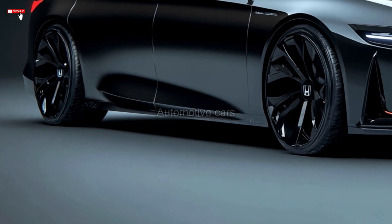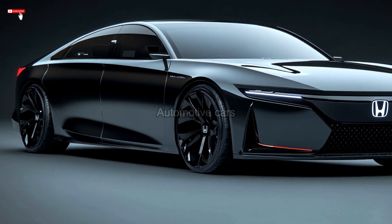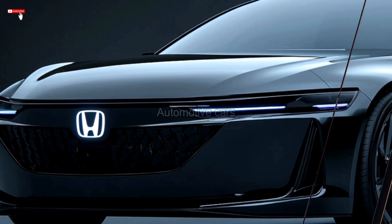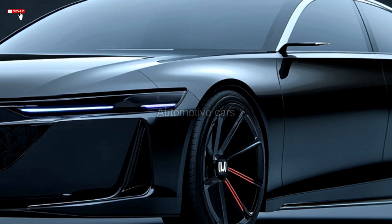Its sleek form is defined by forceful proportions and clean lines. The front grille has been modified to give it a more modern and athletic look. The striking taillights and small, fully integrated LED headlamps into the body give the car a premium appearance.